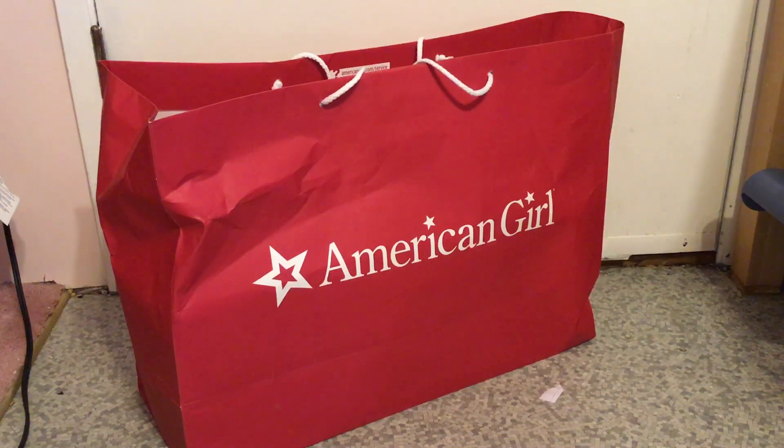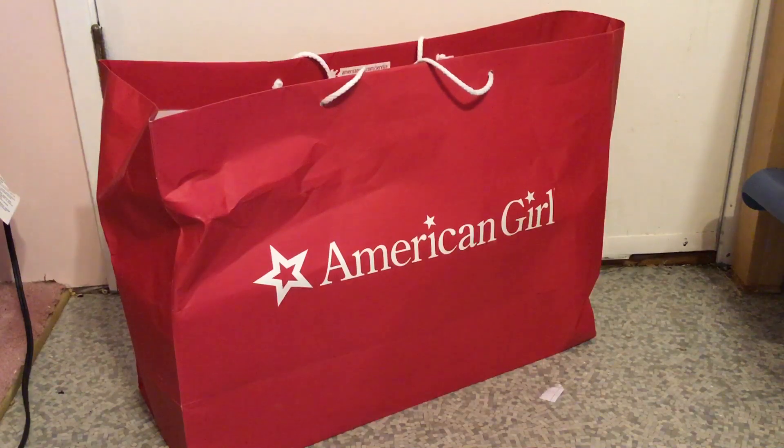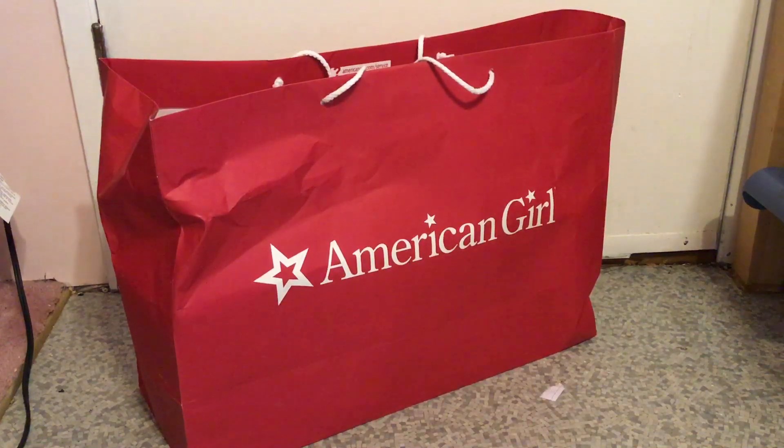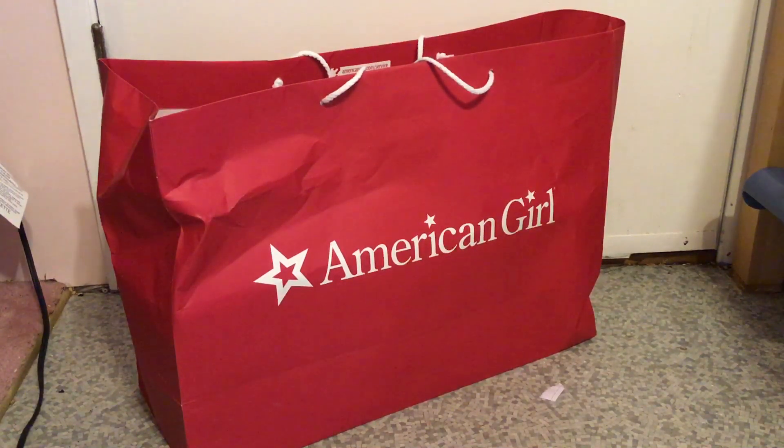Hey guys, what's up? It's BlairPot Energy and there's something in the bag — that's the word. I just wanted to put this out there: I bought the mystery item with my own money. It's Blair Wilson. I bought it with my own money and I decided to share with you guys. I'm going to be opening it up. Let's get started.